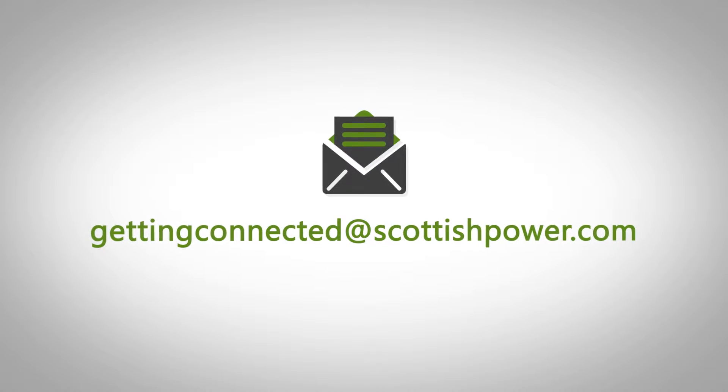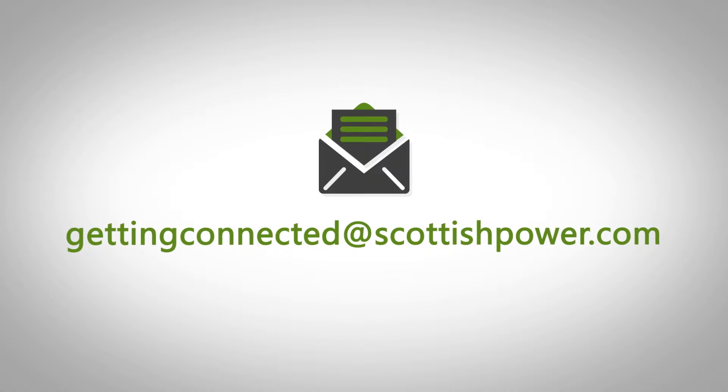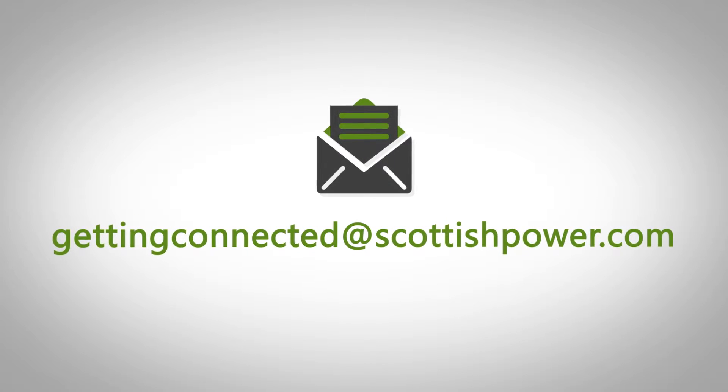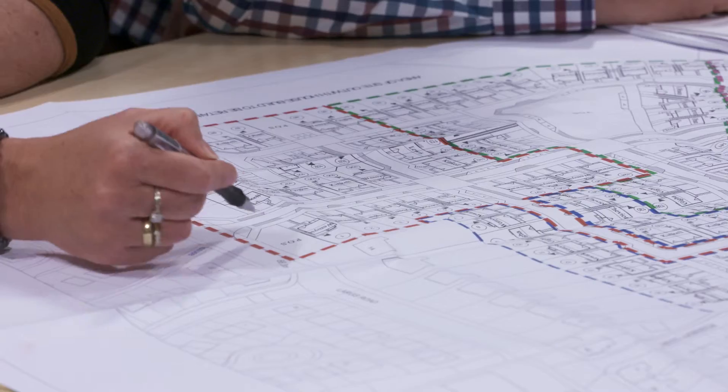You can then email it to us at gettingconnected@scottishpower.com. Of course, if you'd rather discuss your project prior to your submission, please come along to one of our monthly customer district days.